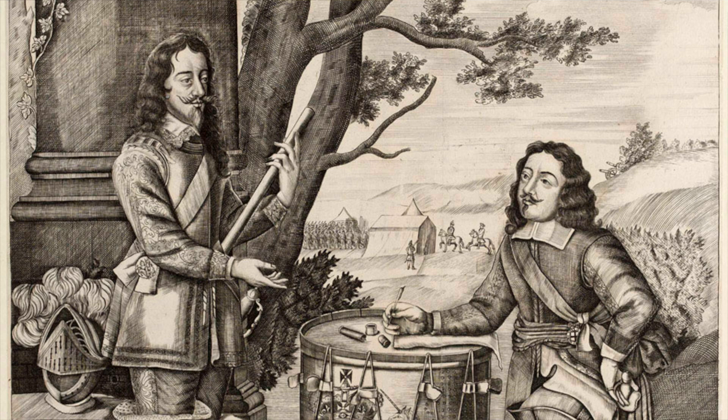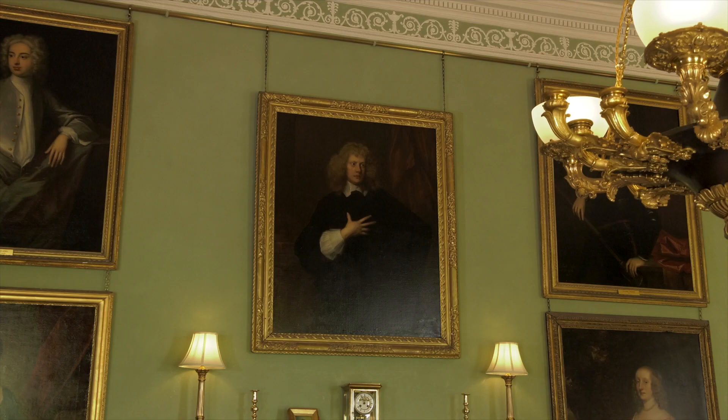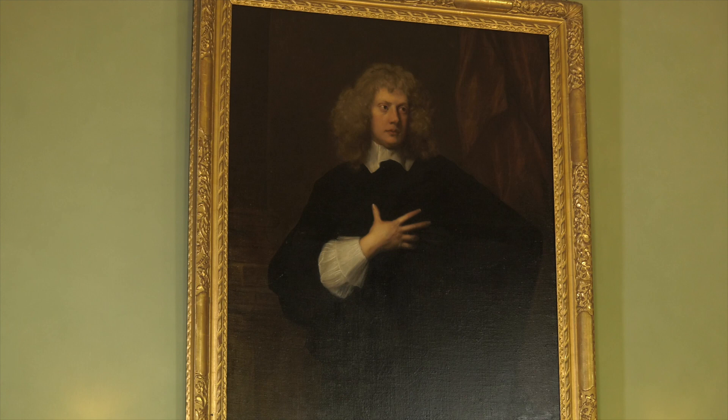Ackland was rewarded for his loyalty with the baronetcy of Colm John on 24 June 1644, and it is believed that he sat for this portrait to celebrate the award of the baronetcy.